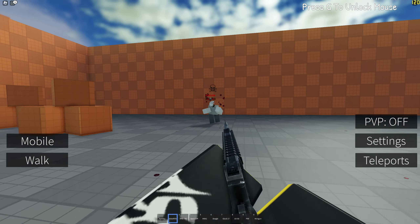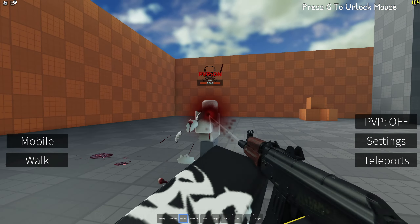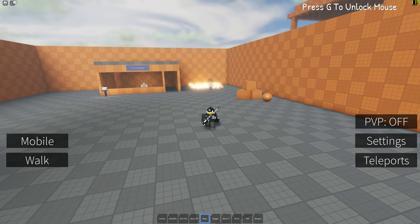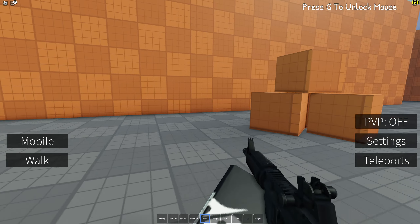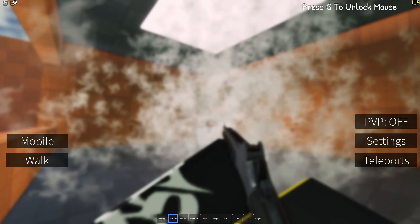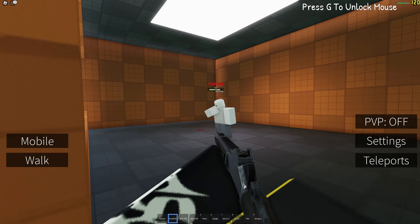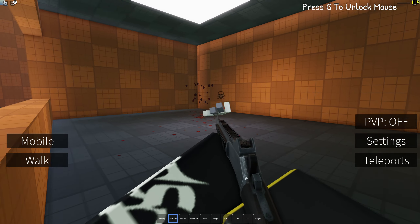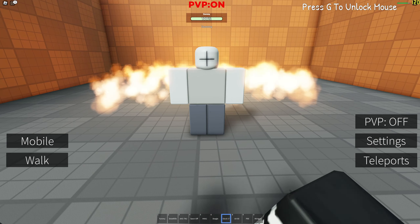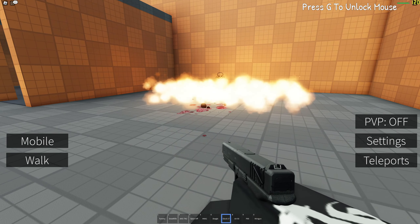My third tip: do not reuse the same password. I did this for a long time — I used the same three passwords for all my accounts and each one got compromised over the years. Awful idea. Use randomized unique passwords for every single account. If one password gets compromised, you can just fix that one. But if you use the same password everywhere and one gets compromised, every single account is compromised.